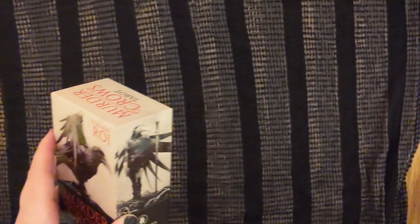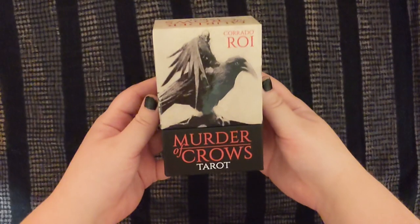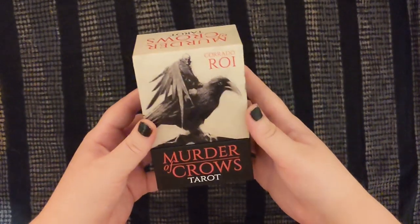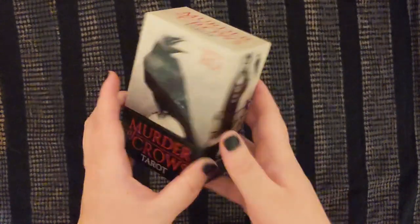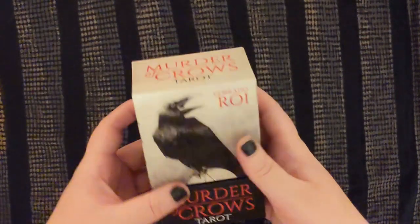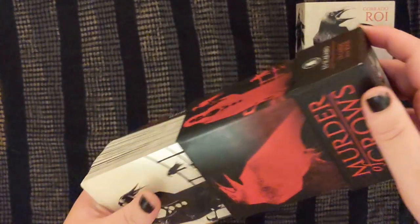So the next one I have is another sort of mass market, very classically goth deck. This is the Murder of Crows tarot — and again, this is super easy to see why it's goth. I get the sense that this is sort of what people who aren't themselves goth think goth is all about in imagery, because it definitely leans into the scary aspects of it.